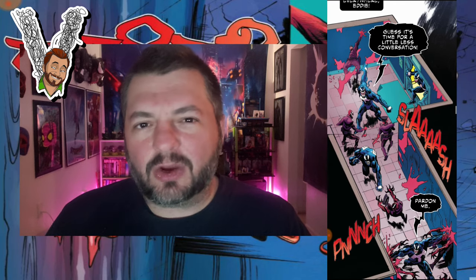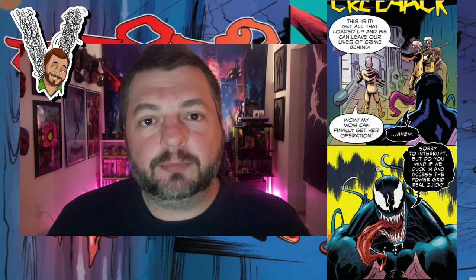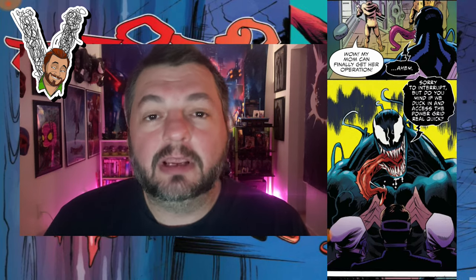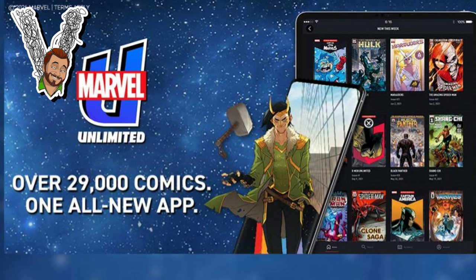If you haven't had access to the Marvel Unlimited app, I'd say check it out — at least give it a chance for a month or two. If that quantum code is still going, you can get two months for five dollars per month. Personally, I subscribe probably twice a year, binge the stuff I've missed, then cancel and come back later. But if you always want access to a huge library of older Marvel comics, this is a really good app and worth the money.